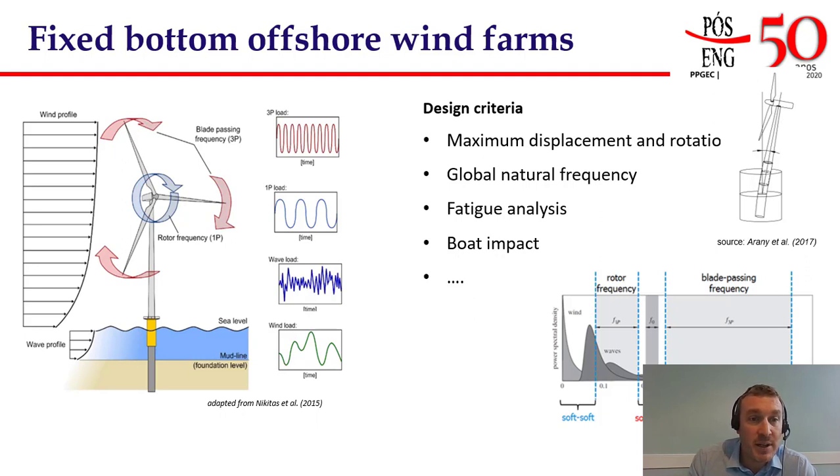Geotechnical engineering needs to ensure the stability and serviceability of the wind turbine over this design life. We need to ensure the maximum displacement and rotation of the wind turbine are within acceptable limits, but a key point is that the turbine must not go into resonance. We must make sure that the overall turbine has a natural frequency that lies within some narrow bands, such that the turbine's natural frequency doesn't overlap with the rotor frequency, the blade passing frequency, or the frequency of excitation from wind and waves.